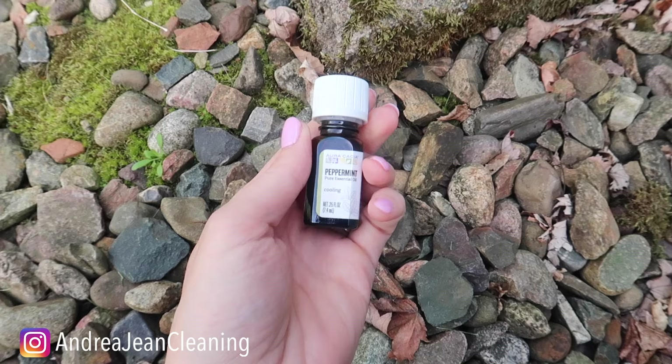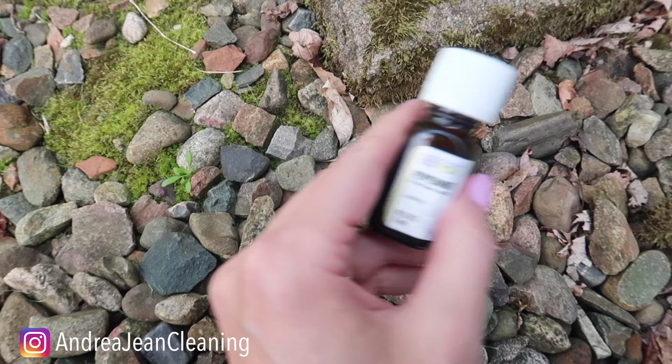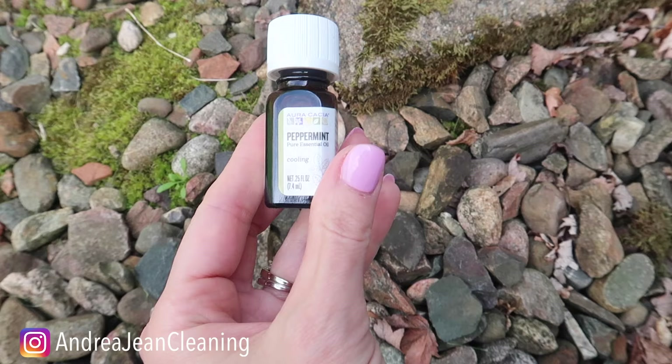I love peppermint essential oils. I actually use this in my own homemade all-purpose cleaner — I'll link that in the description box below if you're looking to make that. Put this in a spray bottle just like I showed you previously and you can use as many drops as you like. I used up to 30 drops, and not only did it make my home smell amazing, but those ants were no more.